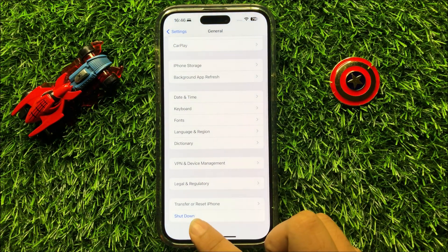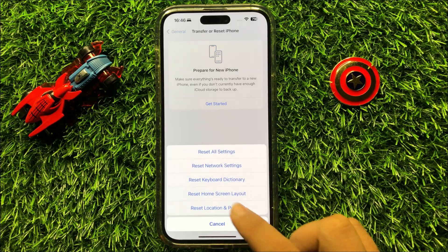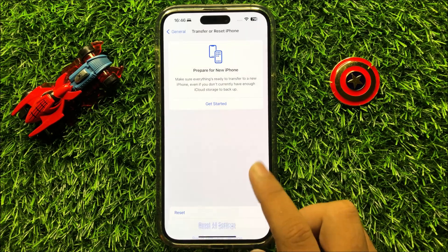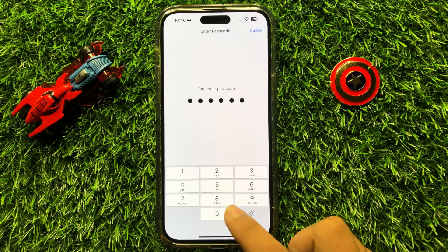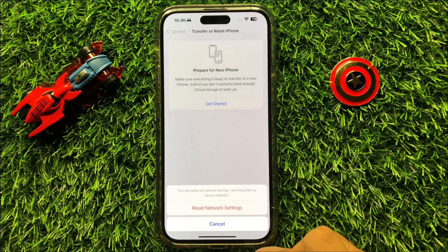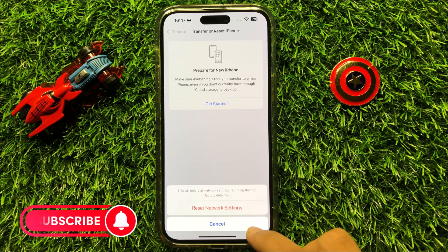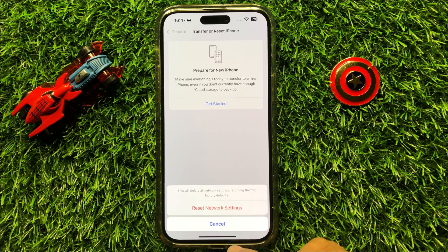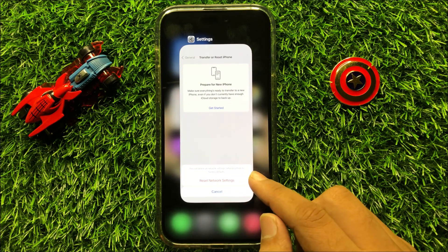After updating, go back and click on Transfer or Reset iPhone. Now click on Reset and then click on Reset Network Settings. Enter your lock screen passcode, and then enter the Screen Time passcode. After that, click on Reset Network Settings again to confirm. When you click on Reset Network Settings it will reset all your network settings but it will not delete any data from your iPhone. I hope it will fix your problem. Thanks for watching the video.